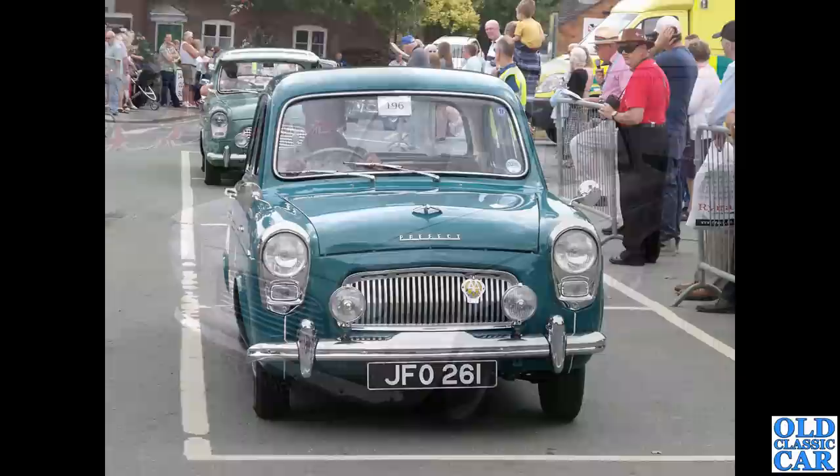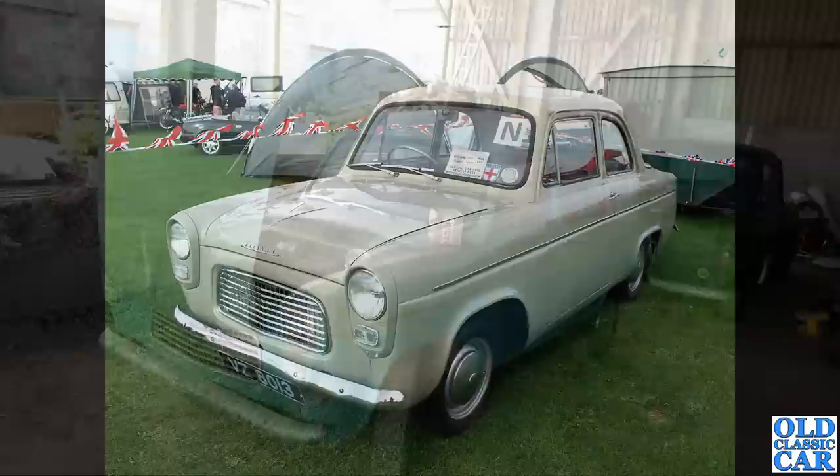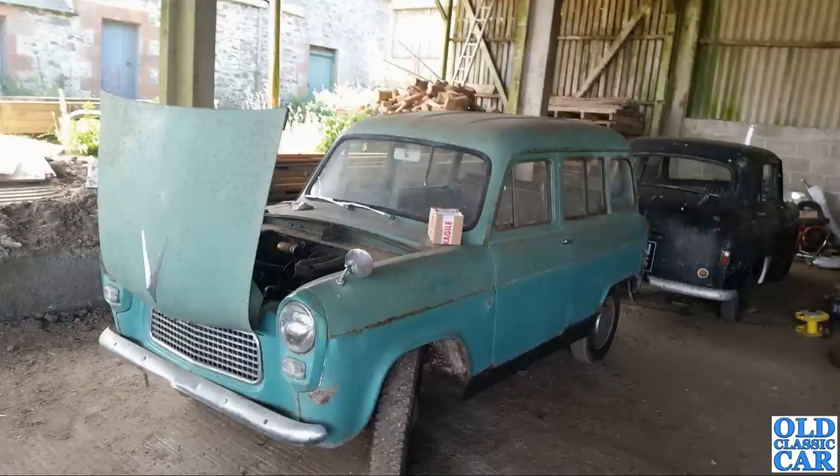The first Prefect was actually built on the 17th of December 1953. VZ 8013 is from Tyrone in Northern Ireland, June 1960 — a very smart little Popular. As I said, the Popular was very much the base model in Ford's range at the time.